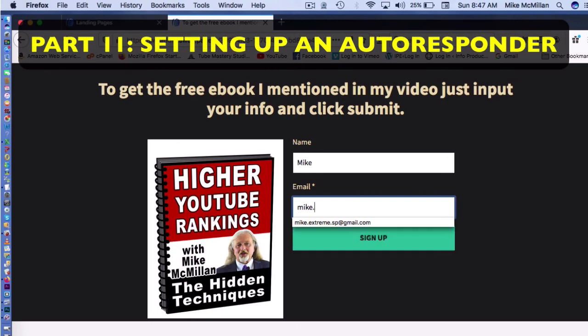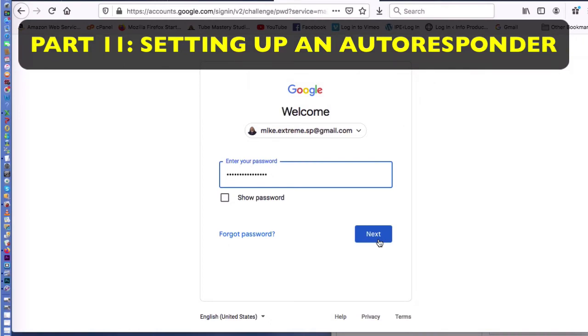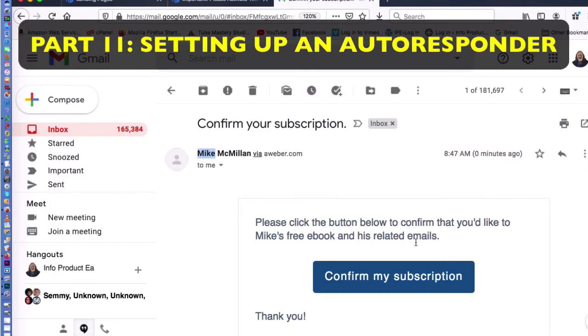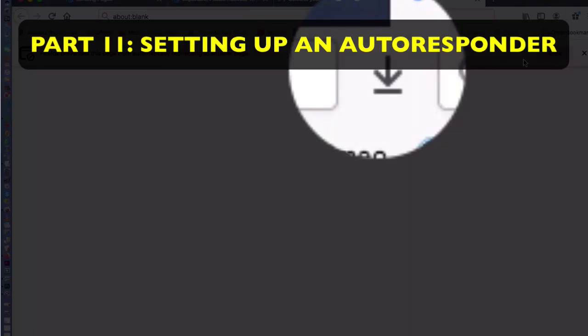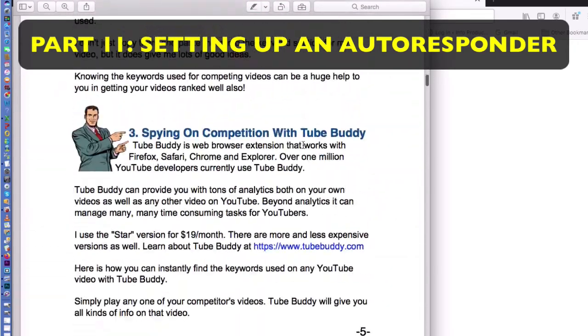Now somebody could come in, put their first name — Mike — and their email address. They'll see a message saying, 'You're almost done — open your email and click on the confirmation email we just sent you.' Once they click that confirmation, it says 'Mike McMillan, confirm your subscription.' Everyone gets a confirmation email like that. You click on it, there's the download icon on the page, something downloads — and there's the free e-book they just received. It all happens automatically.